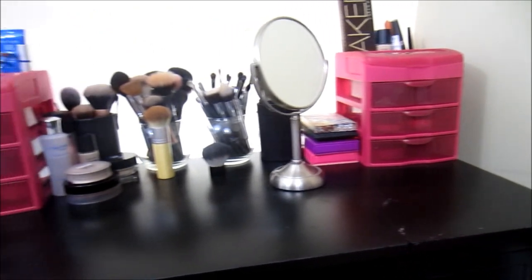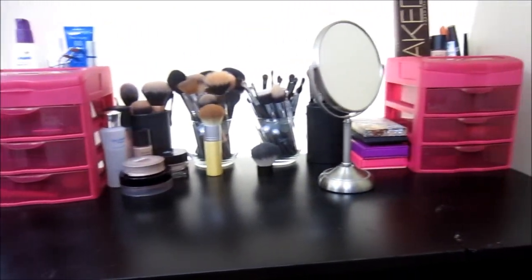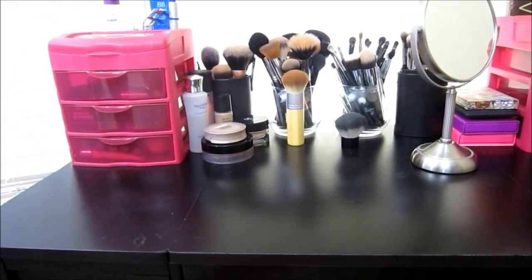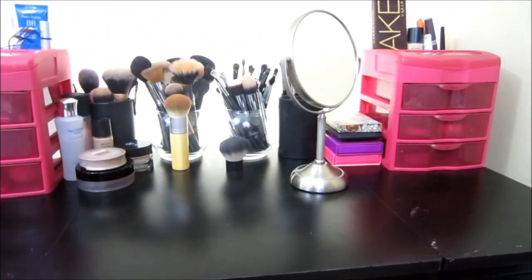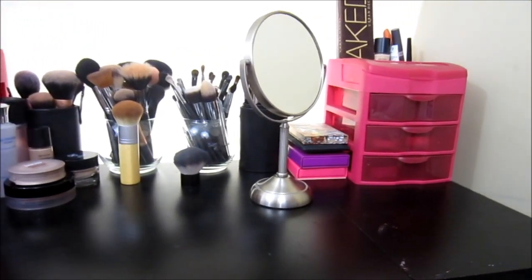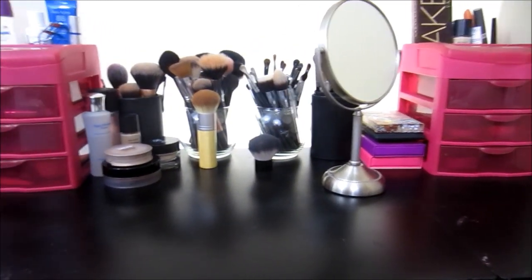So that is pretty much my updated makeup collection. I hope you guys enjoyed it. I plan on getting some new storage soon, but I'm just going to take my time with revamping it. I hope you enjoyed this video — don't forget to like it if you liked it, and I will see you all in the next one.